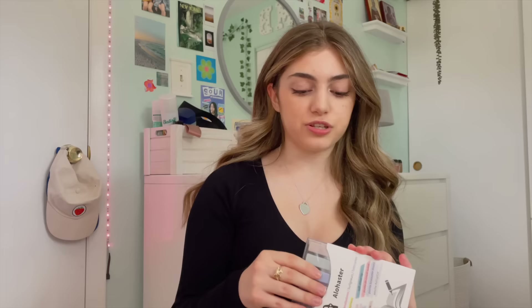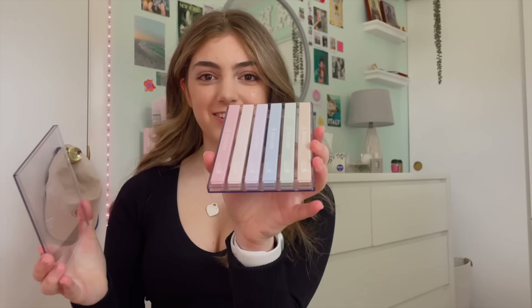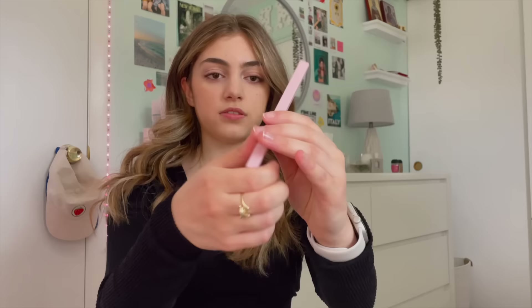For highlighters I got this new brand called Alohaster — I got these off Amazon. I saw a TikTok with a girl who had these and did some research; they're kind of supposed to be like the Zebra Mildliner. I've been using Zebras for years so I wanted to try something different. It has this cover, which is kind of cool, and a chisel tip. I just got the 'Happiness' color palette — pretty standard but I'm happy with it.